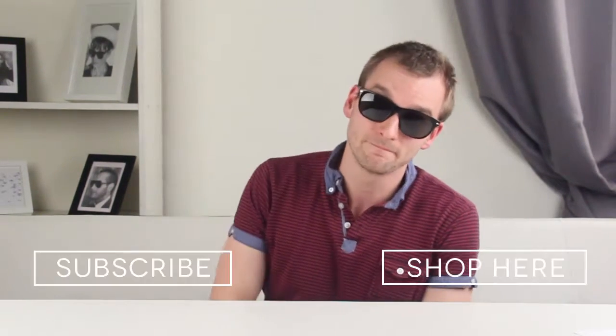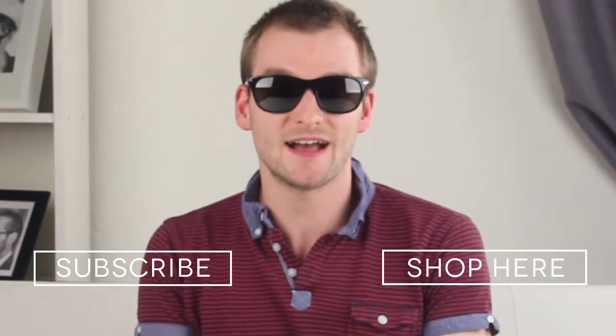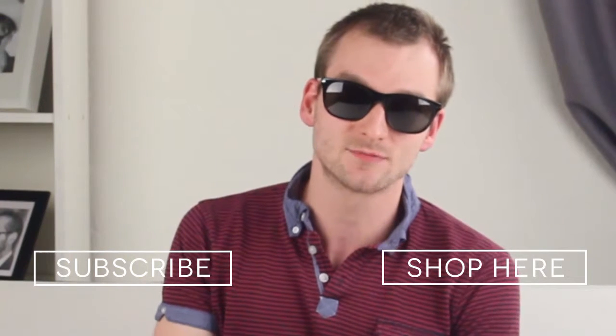There is the option of having these glasses in Havana with brown polarised lenses. This pair are in black with grey polarised lenses. Take a look at them both by clicking that link up there. Don't forget to subscribe to our YouTube channel to stay ahead of the crowd and keep up to date with all the latest product information.